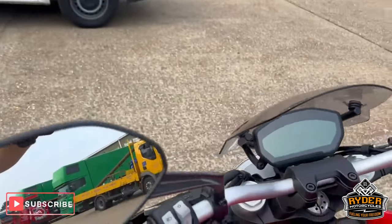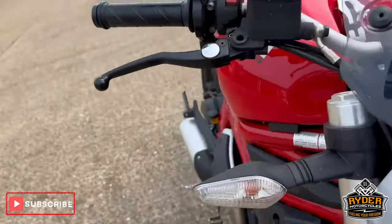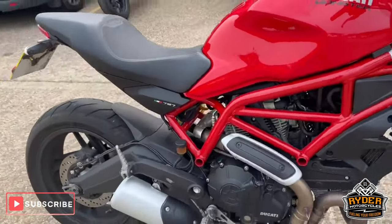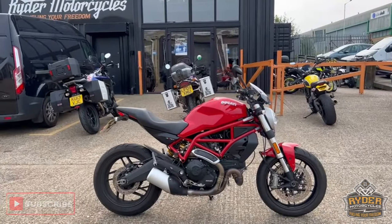All the mirrors are good and intact, as are the controls. Really nice, clean, tidy example. If you'd like to know any more about the bike or come and view it, it's at Rider Motorcycles, Castle Road, Sittingbourne.